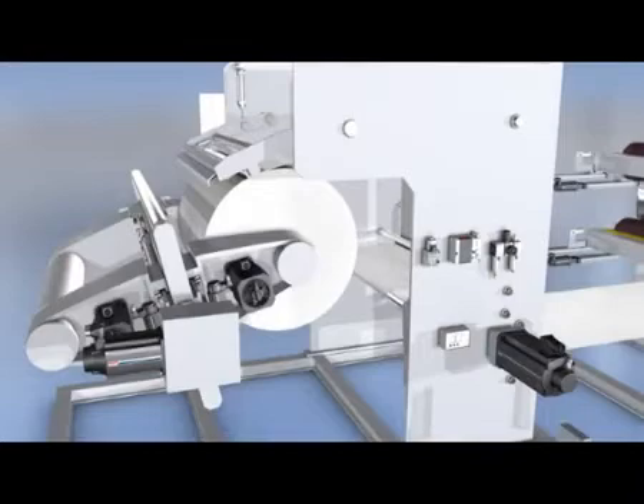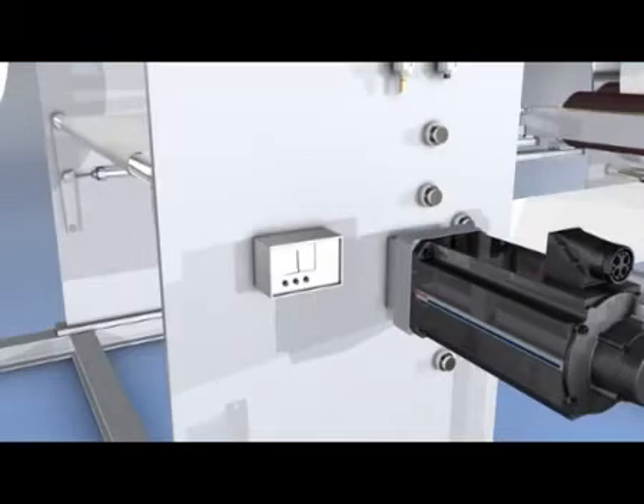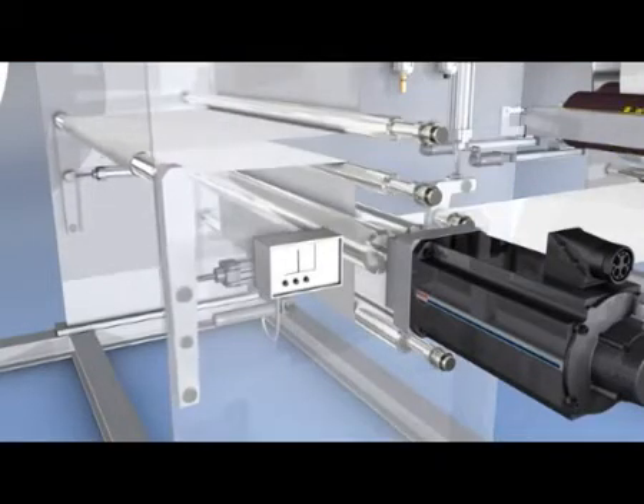Simultaneous gluing ensures a reliable splice. The integrated dancer control and pneumatic pressure regulation guarantee the correct web tension — this prevents web breaks even during changing of the rolls.